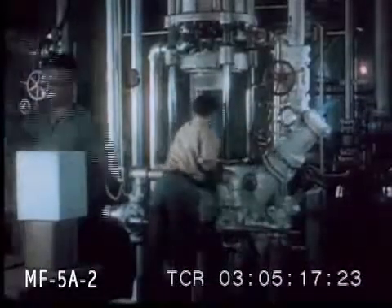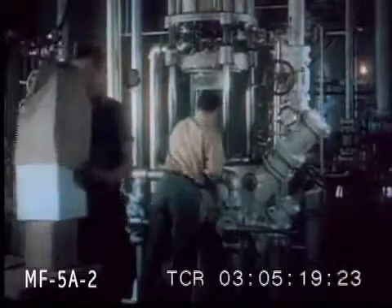It doesn't melt but evaporates, and is shipped in paper sacks to protect it from the air. When placed in liquids, it returns to its original gaseous state. A transparent covering of ice forms on the cube as it evaporates.